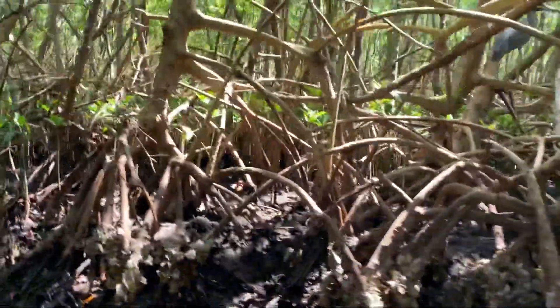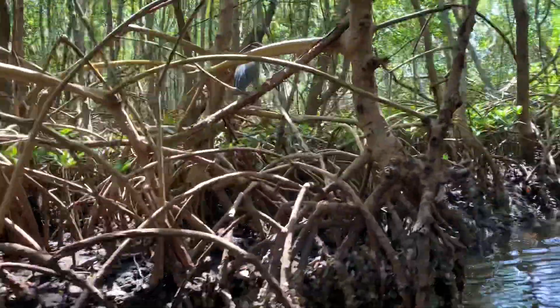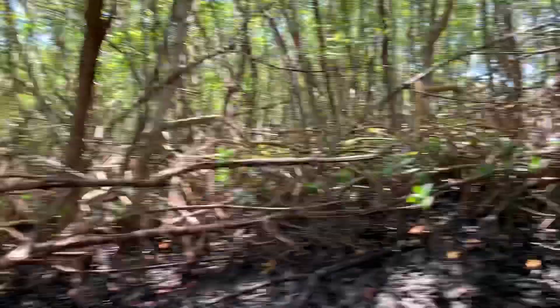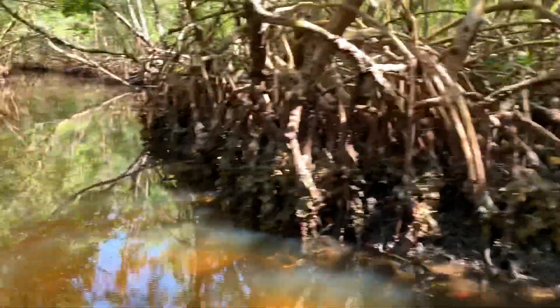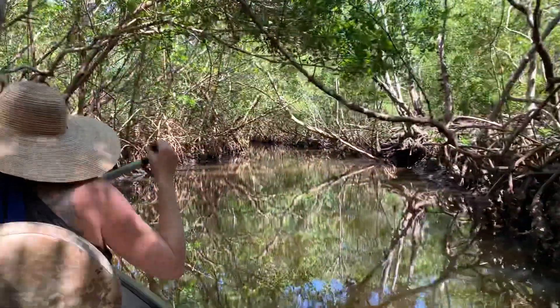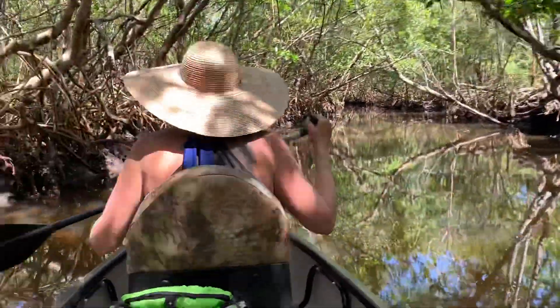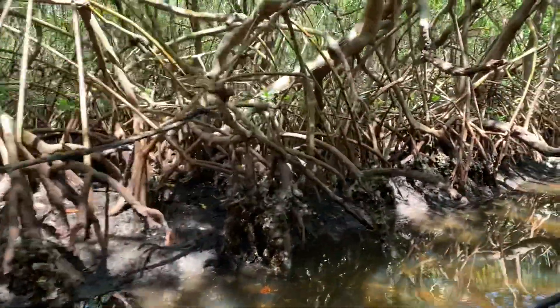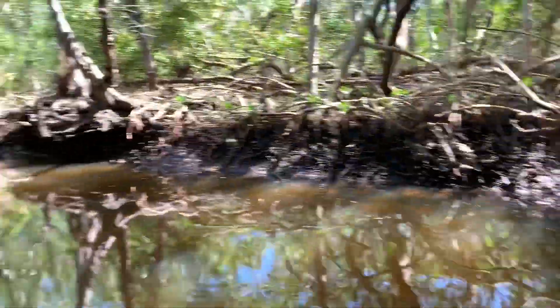Oh, those are night herons or blue herons. This is part of the kayak trail at Weedon Island, and it's a mangrove forest — lots of animals in the water and all over the place.